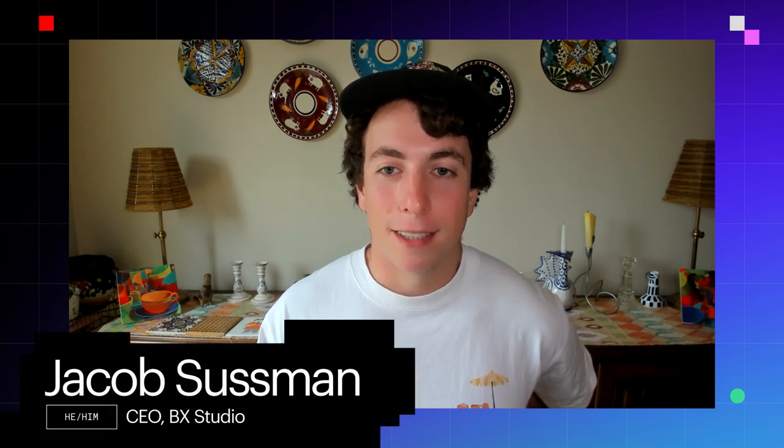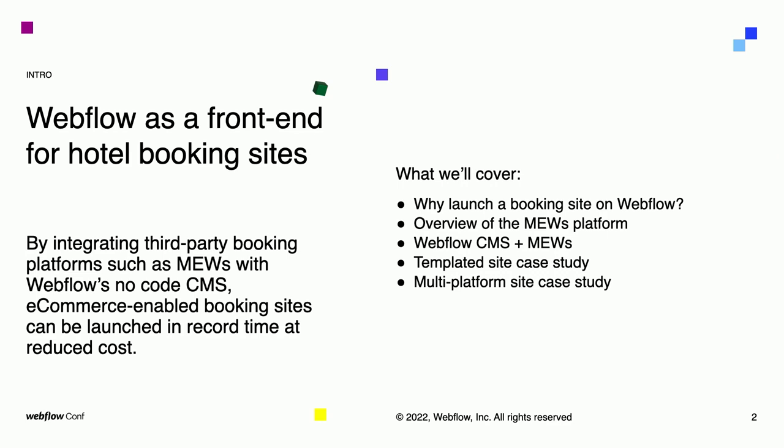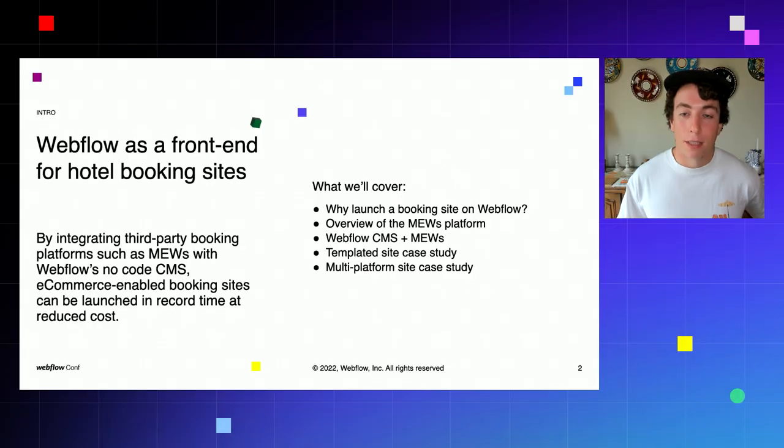Hi, all. I'm Jacob Sussman, CEO and co-founder of BX Studio, a Webflow exclusive agency. I'm really excited to be speaking today about our work building booking sites on Webflow, as well as various benefits of Webflow that make it uniquely suited to being an architecture for these types of sites. Today's presentation will focus on our work with the Muse platform, a best-in-class property management system with an integration that works extremely well with Webflow to provide e-commerce functionality, room browsing functionality, and everything you need to bridge the gap between Webflow's front end and an Airbnb or hotel booking-esque experience.